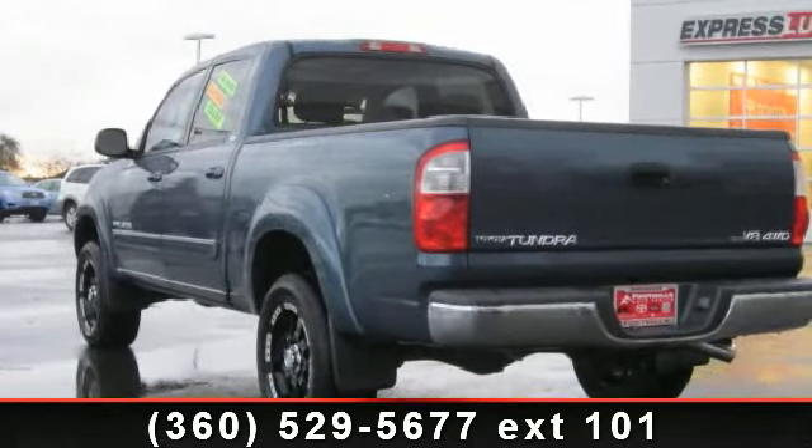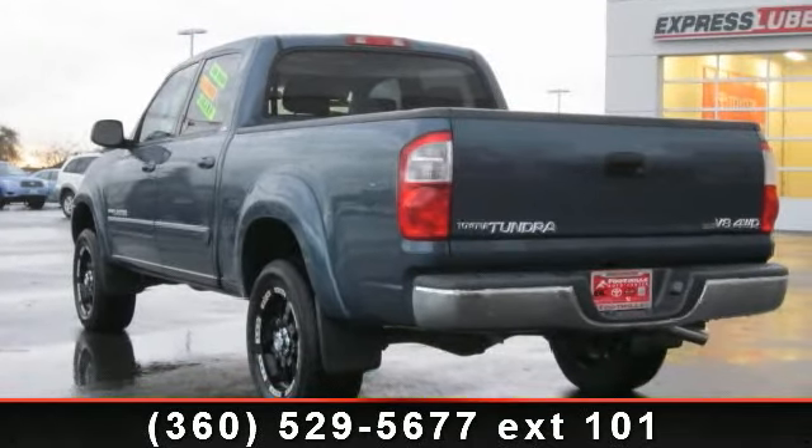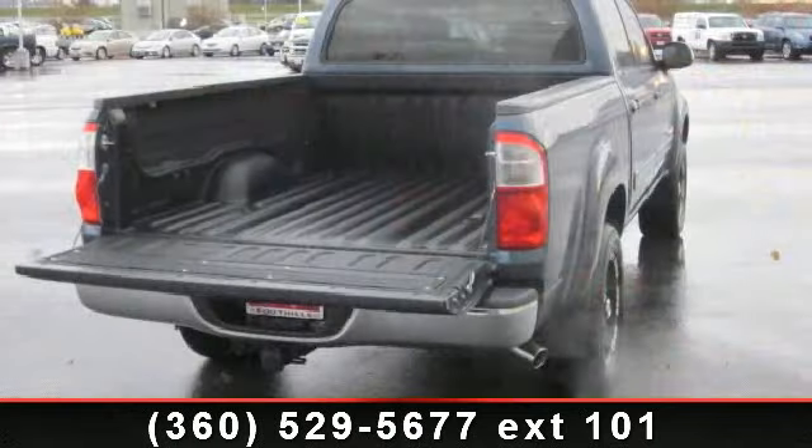Imagine yourself in this 2005 Toyota Tundra Senior 5. This may be the set of wheels you've been looking for.